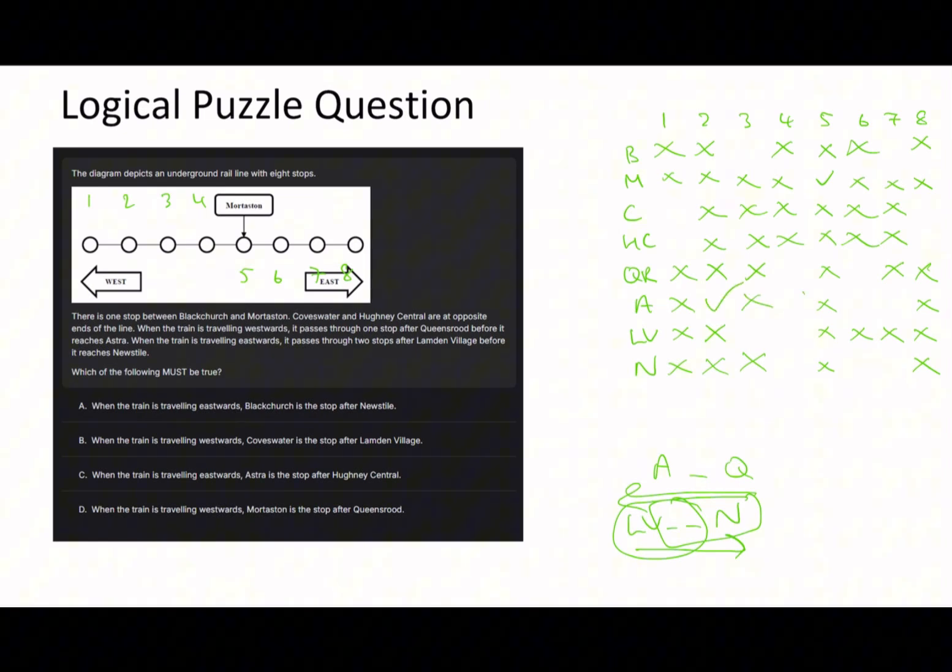With that we get one of our first confirmed positions: Astra must be here. And remember - it passes one stop after Queenswood before reaching Astra when traveling westward - so Queenswood must be four. London Village must go here, and with the gap of two, New Style must be here. Black Church has to be seven. We don't know where Coves Water and Huni Central are. So on the train traveling eastward, Black Church is a stop after New Style - New Style is six, Black Church is seven. Not that hard once you see it.